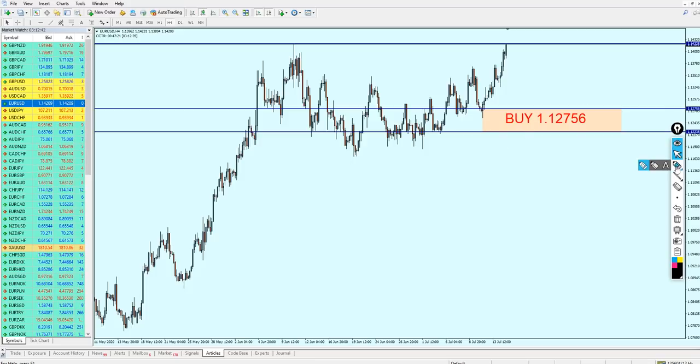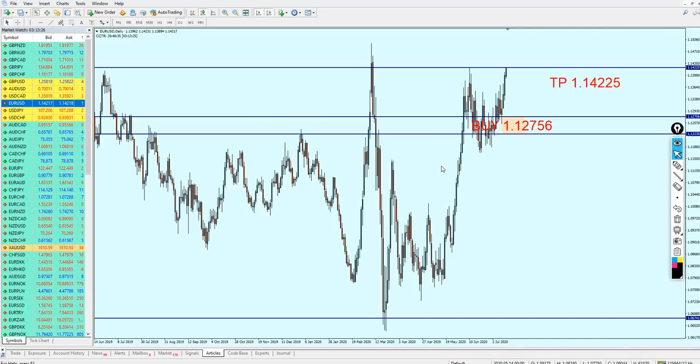Going to the EURUSD — if you remember from the last video, I said I really doubt it would even reach my entry point, and that is exactly what happened. We can see the continuation of the rise for the EURUSD. That's because of the weakness of the US dollar, as the COVID-19 case numbers are still increasing and not recovering at all. The EURUSD has kept rising all the way and right now has hit the take profit level given in the weekly analysis.